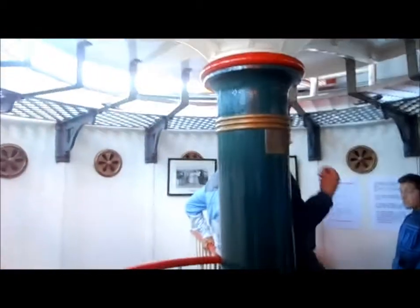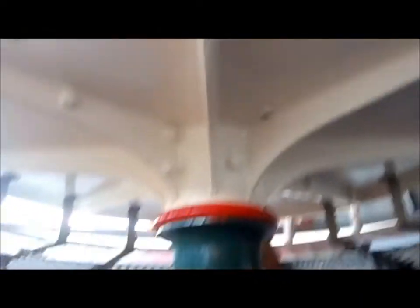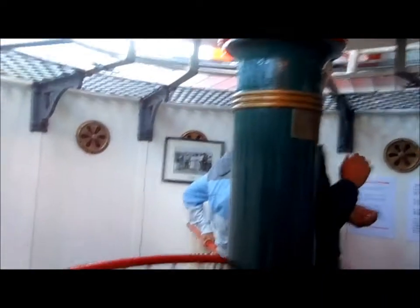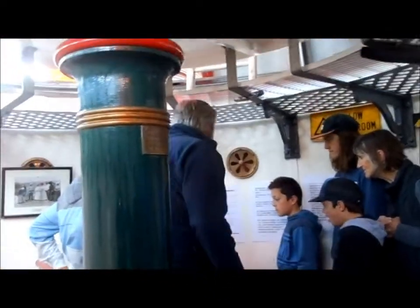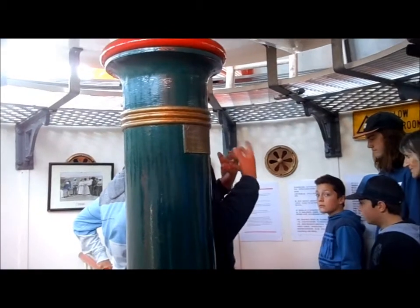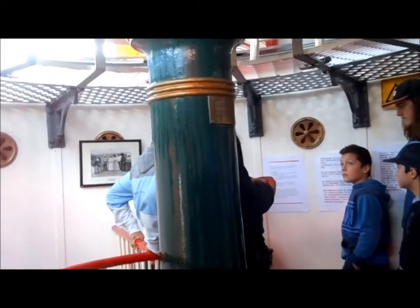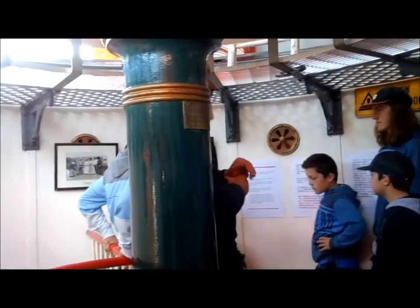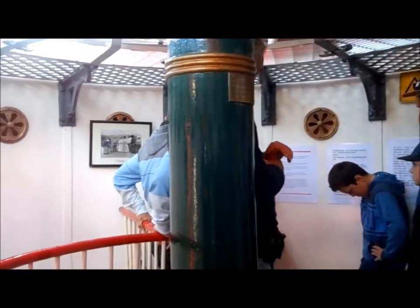With the flasher device and the sun valve, the lighthouse became automated. When the sun came up and shone on these rods, they would expand and shut off the acetylene valve. When the sun went down and the rods cooled, it would open the valve and let the acetylene flow. After about a year of running it to check it was working, they got rid of the lighthouse keepers.